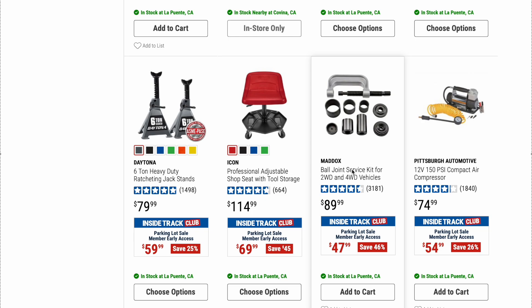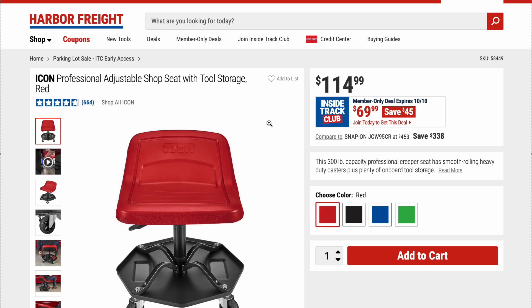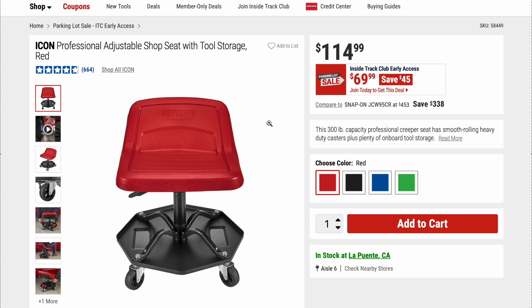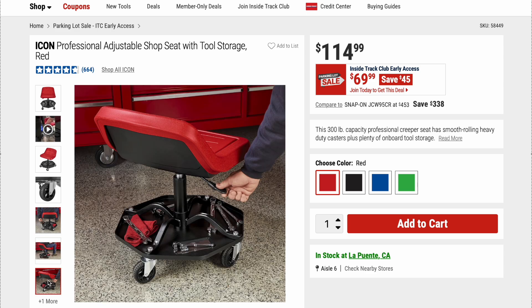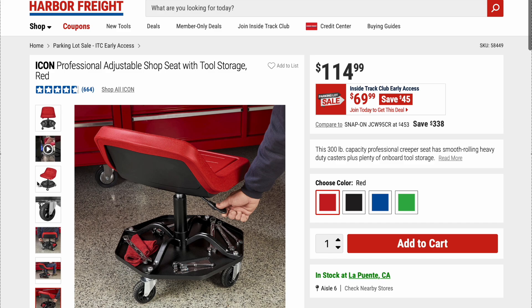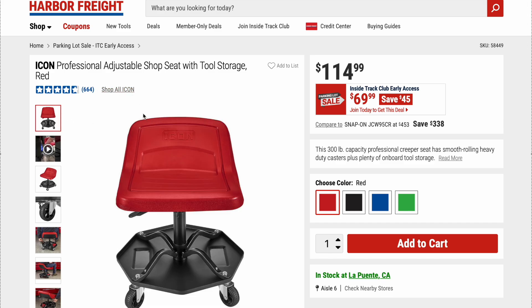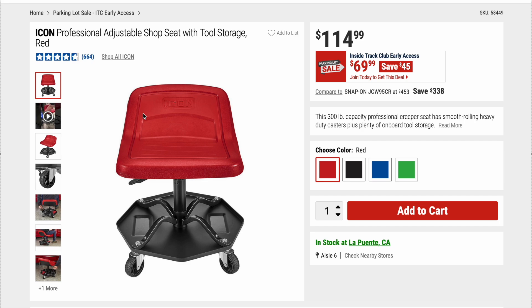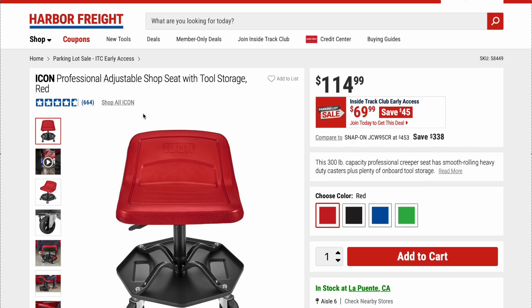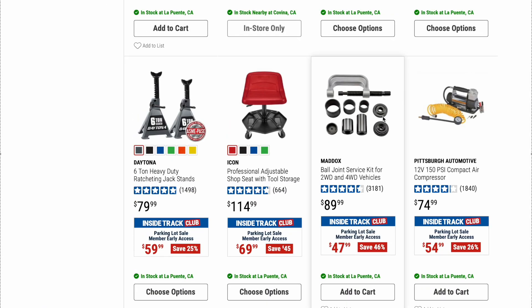Next up, something I've been interested in: the Icon Professional Adjustable Shop Seat with Tool Storage. Original price is $114.99, on sale right now for $69.99 — that is really good savings. It looks like a phenomenal adjustable shop seat. I don't have any experience with it, I've actually been wanting to get it, and for that price I might just go ahead and do it. If anybody has good or bad things to say about this, please put it in the comments. I don't see how they can mess up a seat, but you never know.